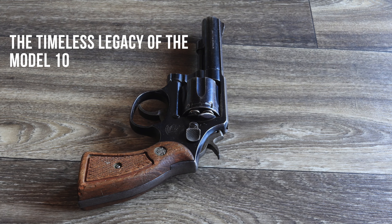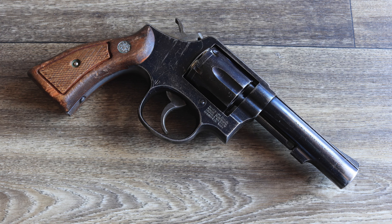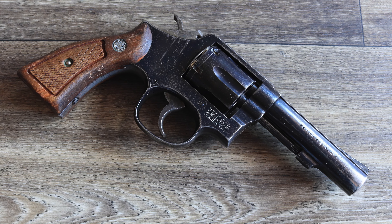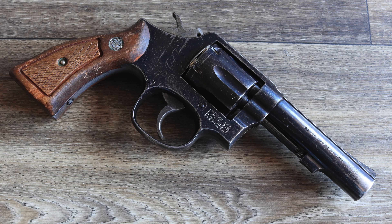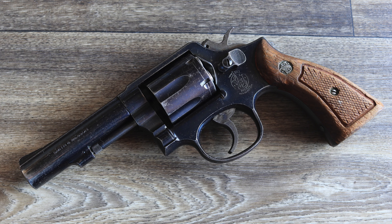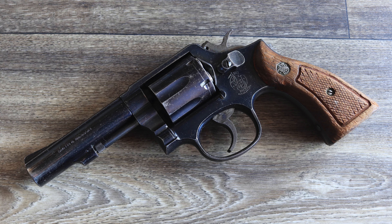The Smith & Wesson Model 10 has been a silent witness to over a century of history, from the trenches of World War I to the streets of 20th century America. Its role in both offensive and defensive shootings reflects its versatility, reliability, and enduring appeal. While modern pistols dominate today's market, the Model 10 remains a symbol of a bygone era when revolvers were the backbone of military, law enforcement, and civilian arsenals. For collectors, enthusiasts, and historians, the Model 10 is more than just a firearm — it's a piece of living history that continues to capture the imagination of those who appreciate its remarkable story.